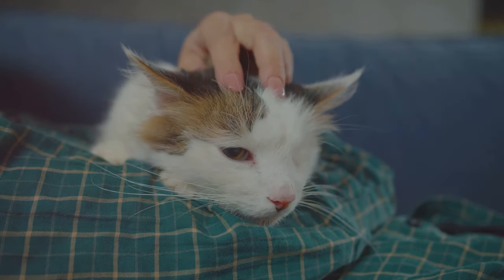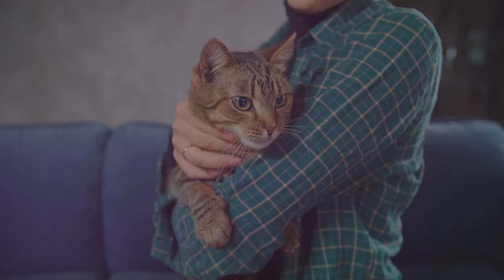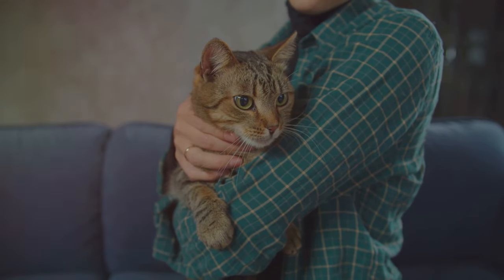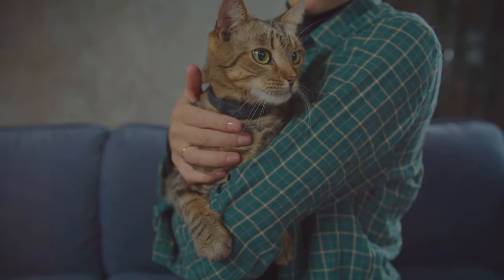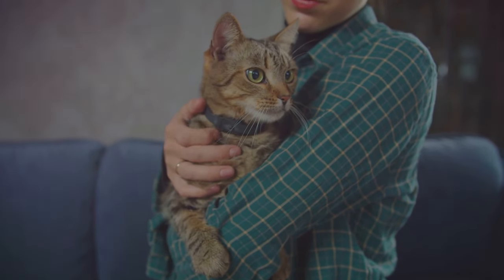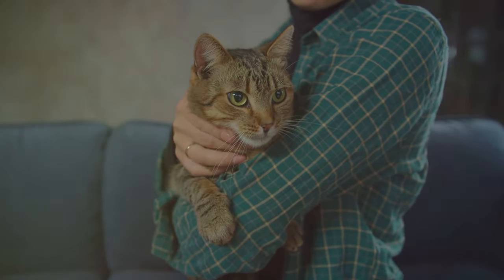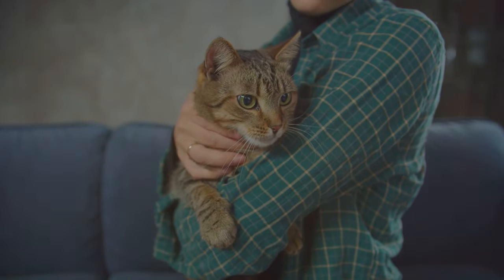So try to be understanding and patient with your furry friend. Understanding the cause of your cat's anxiety is only half the battle — you also need to know how to help them cope. The good news is, there are many ways to do this, from DIY solutions to professional interventions.